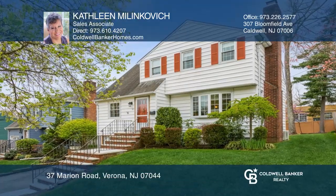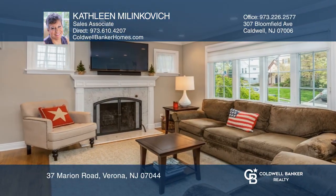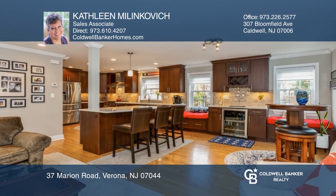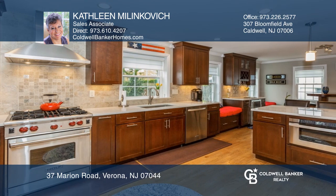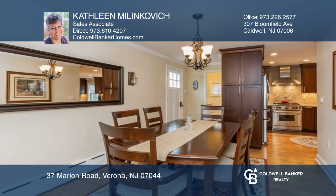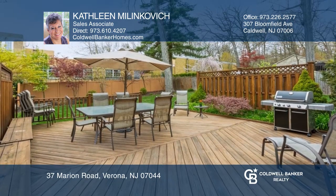This meticulously maintained colonial sits on a dead end in the south side section of Verona. Highlights include an open floor plan, hardwood and radiant heat tile flooring, updated kitchen with wolf stove, living room with wood-burning fireplace, and a large deck in the serene park-like yard that's great for entertaining.